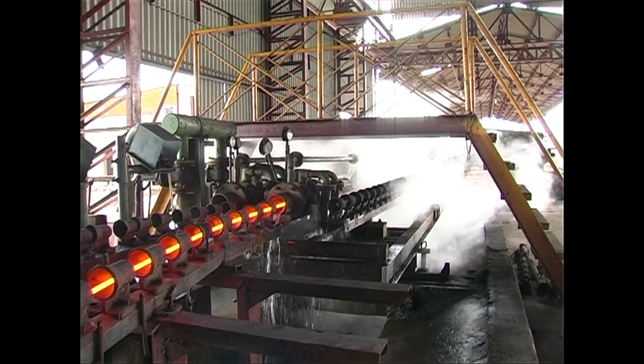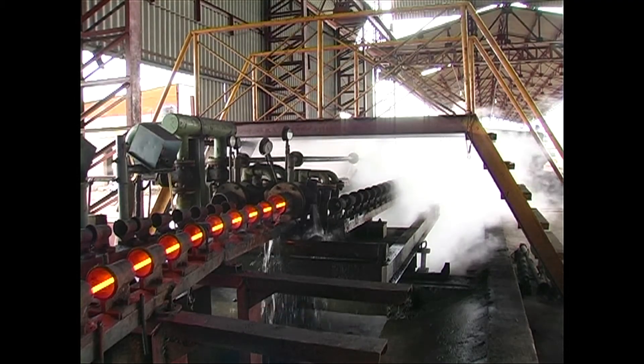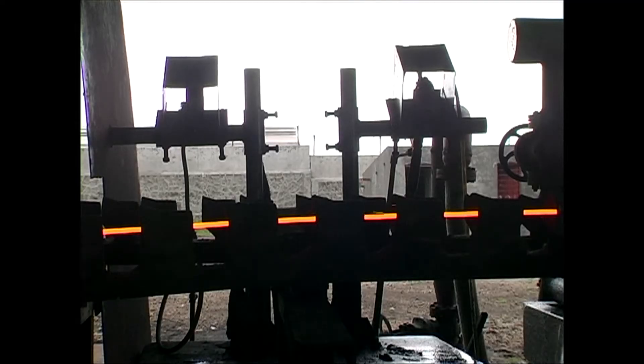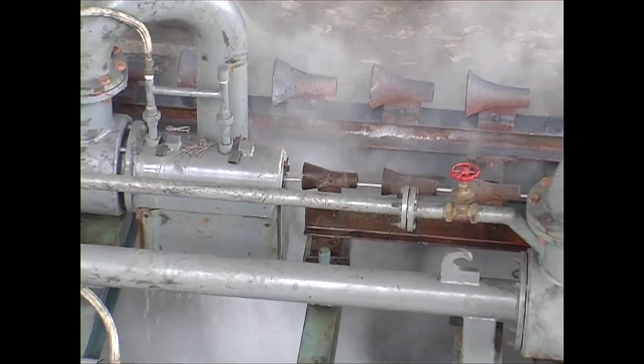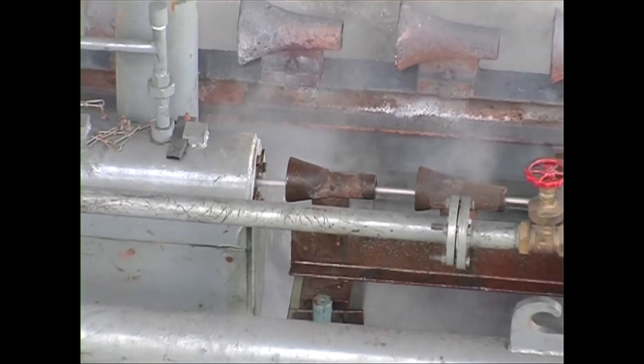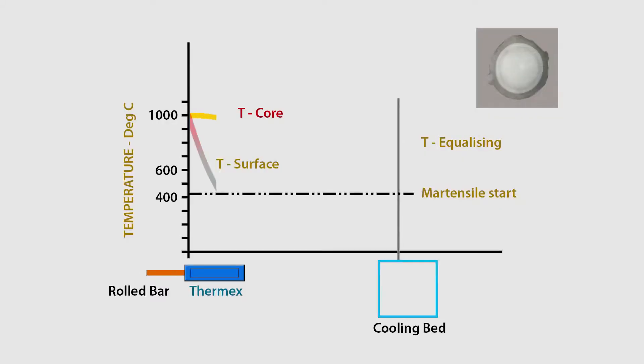The proprietary Thermix QST system is placed after the last rolling mill stand. On completion of rolling, the bar temperature is around 1000 degrees centigrade. A short, intensive but very precise in-line cooling is imparted to the rolled bar as it passes through the Thermix cooling pipes. This affects the periphery of the bar only, whereas the core is largely unaffected.